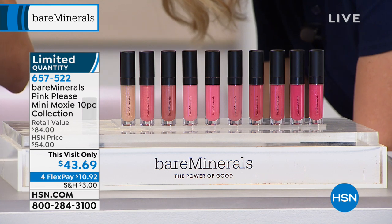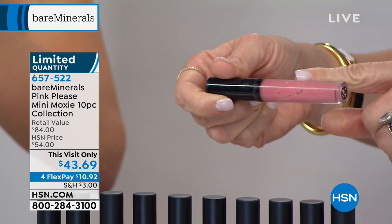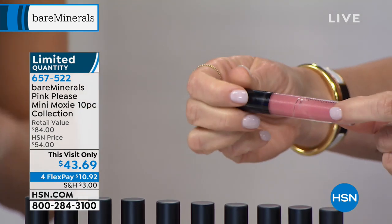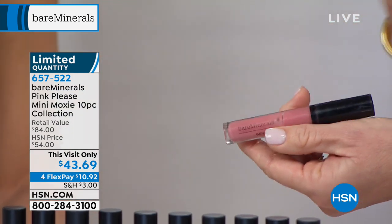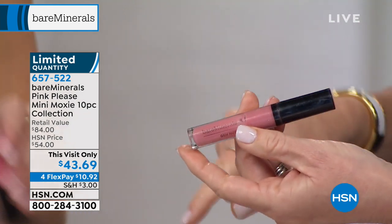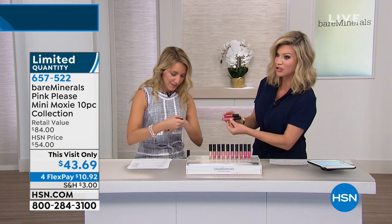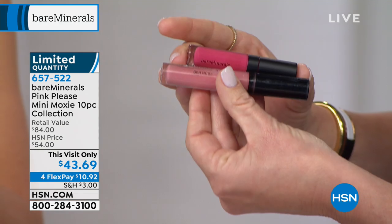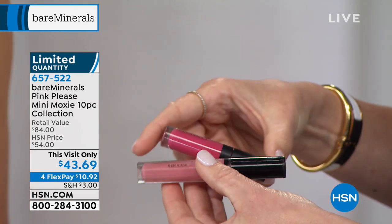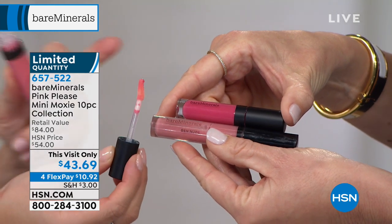Look at the tube — this is how much I love my bareMinerals lip. It's basically gone. This is a set of 10, and I just want to put this next to a full size so you can see the amount you're getting. It's the same size tube — when you look at the width of the tube, same exact applicator. This is a collection of Moxie plumping lip glosses. You're getting minis with the plumping formula — it's got that famous Moxie tingle from peppermint oil, vanilla, and cinnamon.